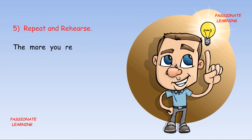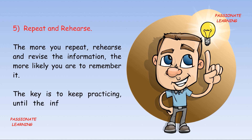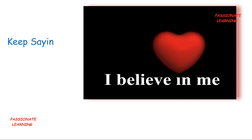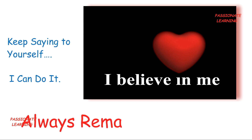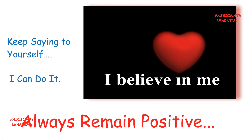The fifth tip is: repeat and rehearse. The more you repeat, rehearse and revise the information, the more likely you are to remember it. The key is to keep practicing until the information becomes second nature. And always keep saying to yourself: I can do it. Always remain positive.